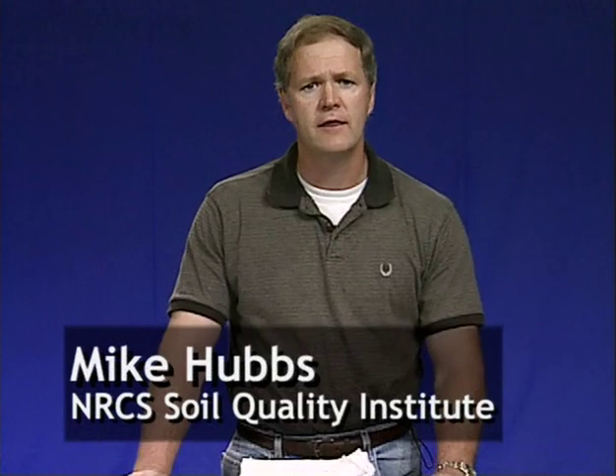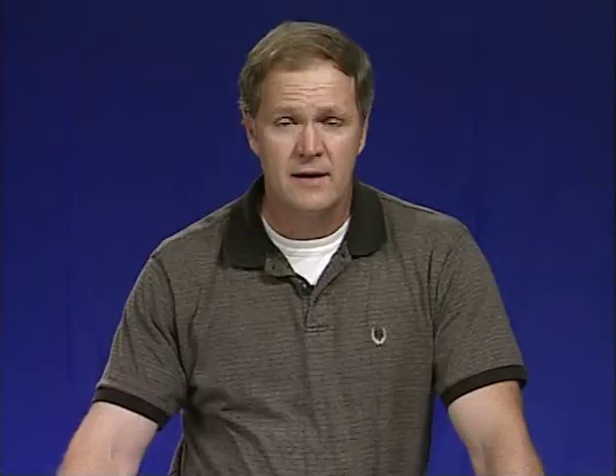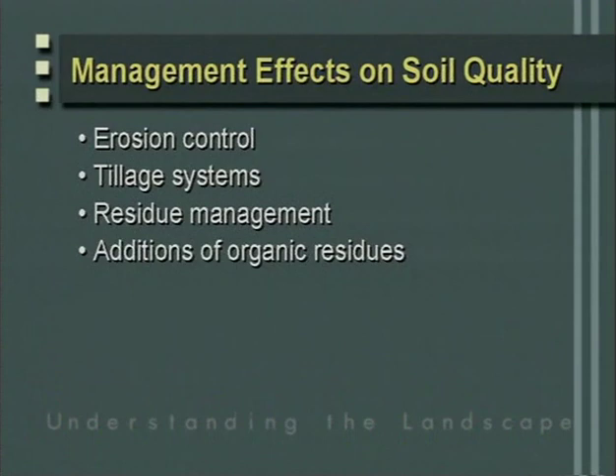You have seen the Calloway Garden story. We have defined soil quality and the five functions of soil. Now let's consider the impacts of soil management on soil quality. The capacity of soil to recover from minor stresses can be enhanced by improved management. However, when disturbances are severe like the Calloway story, we can have scars on the landscape for many generations. Now let's look at the individual practices that will affect soil quality: erosion control, tillage systems, residue management, additions of organic residues, vegetation management, forestry management, urban management, and other management.